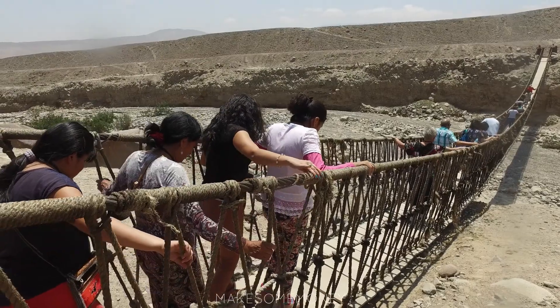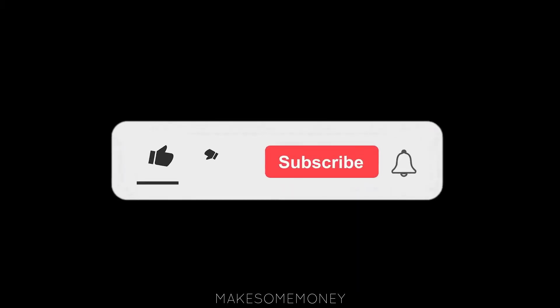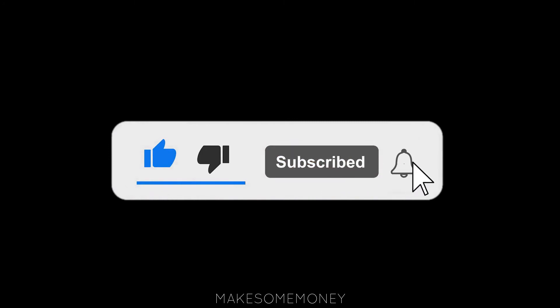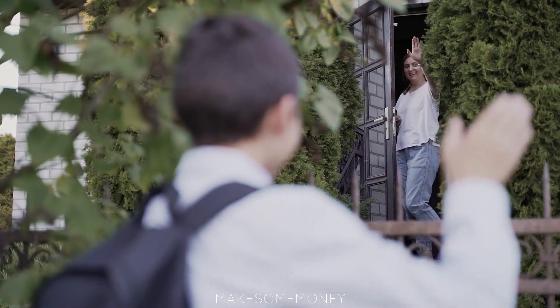If you made it to the end of the video, thank you for joining us today — I hope this was helpful to you. Be sure to like and subscribe so you don't miss any of our new videos, which are all like these and hopefully helpful to you. Thanks and have a good one.